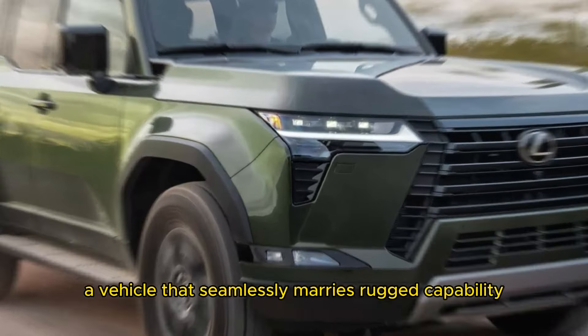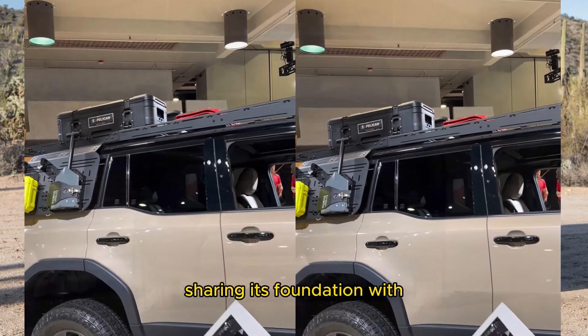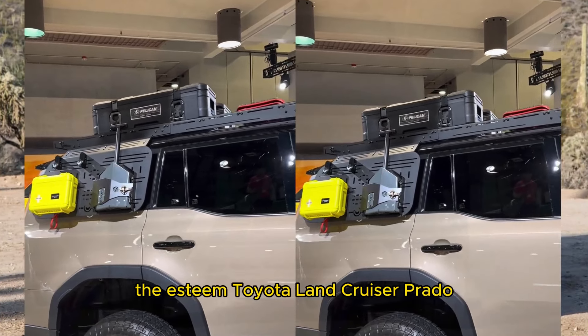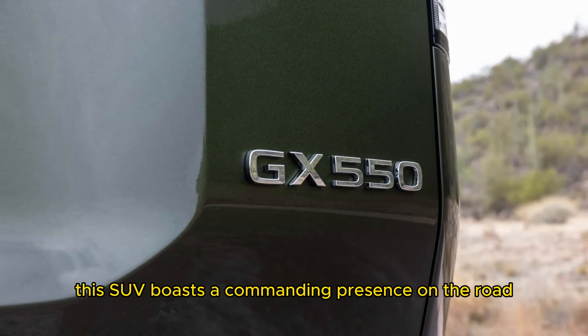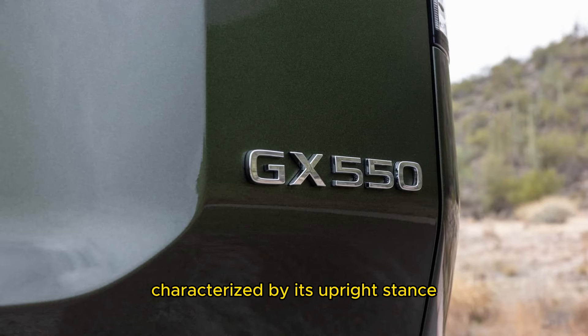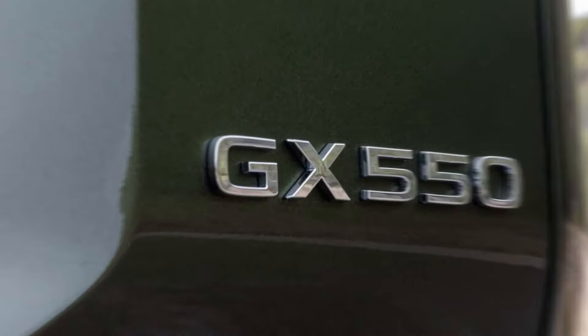Breaking down the design: rooted in the DNA of its predecessors, the Lexus GX550 exudes an unmistakable aura of strength and durability, sharing its foundation with the esteemed Toyota Land Cruiser Prado. This SUV boasts a commanding presence on the road, characterized by its upright stance and iconic spindle grille. Inside the cabin, a harmonious blend of premium materials and utilitarian design elements creates an environment that is both functional and inviting.